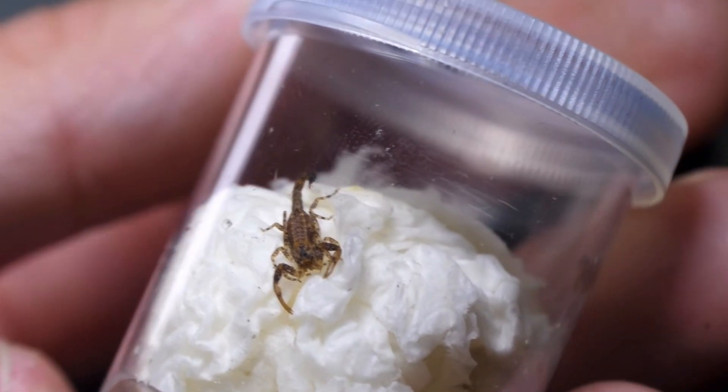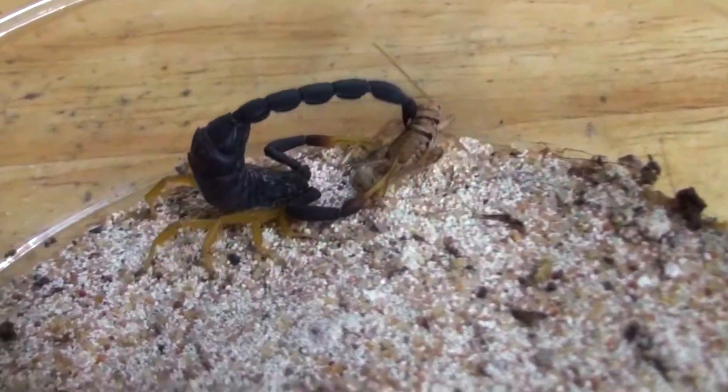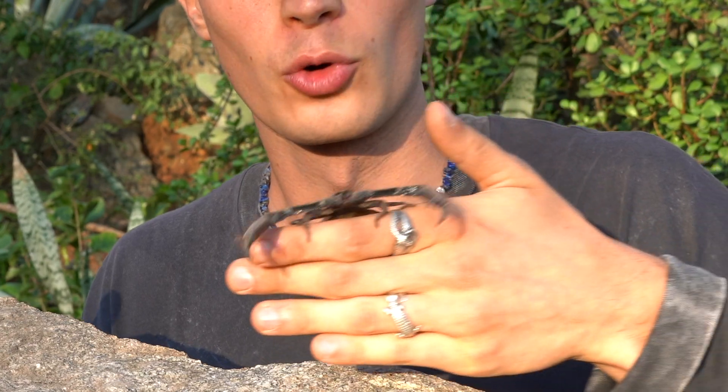But the size of these scorpions makes little difference to how dangerous they are. A small baby ticktail scorpion can deliver a very painful and potentially even dangerous sting, compared to the mild prick of a rock scorpion.